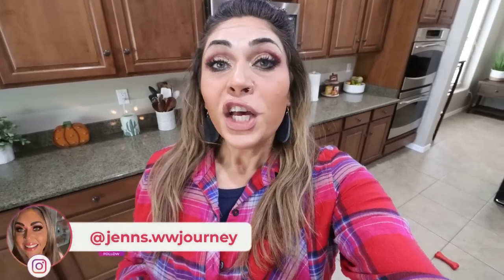Hi friends! Welcome back to my channel, and a very special welcome if you're new here. My name is Jen. I'm a certified weight loss and nutrition coach and I'm on WW Personal Points. Happy Saturday — it's Saturday, so it's grocery haul day. I have a great grocery haul for you today along with what you'll see Monday for meal prep and my dinners for the week.